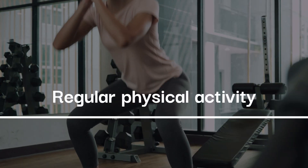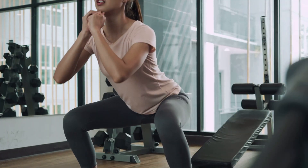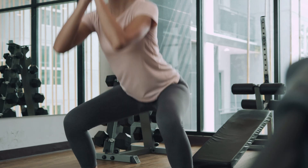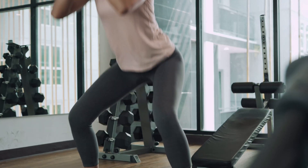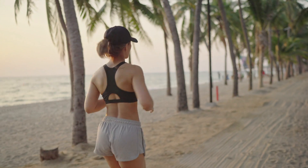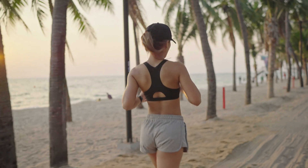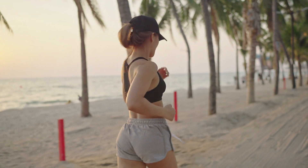Regular Physical Activity: While nutrition is the main focus, incorporating regular physical activity into your routine is highly recommended. Exercise helps burn calories, improves cardiovascular health, and boosts your overall health. Find activities you enjoy and make them part of your daily routine.